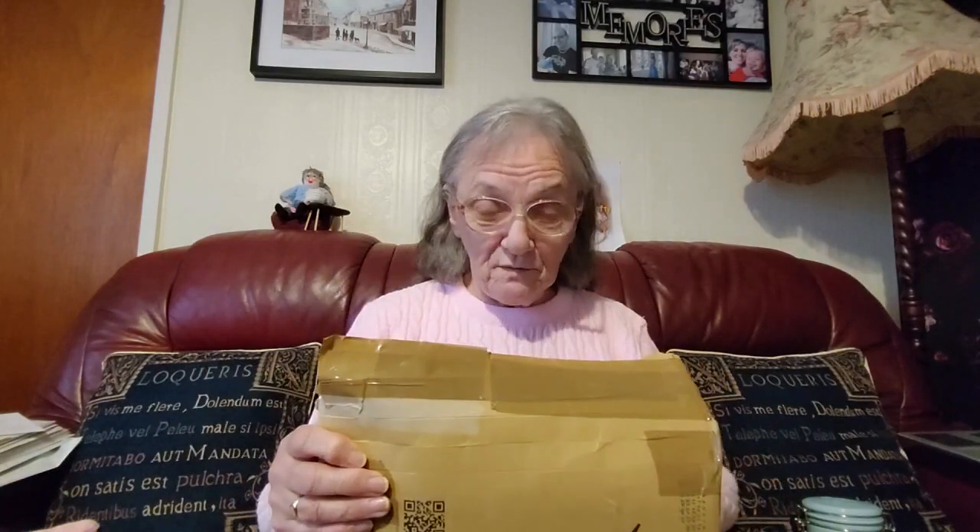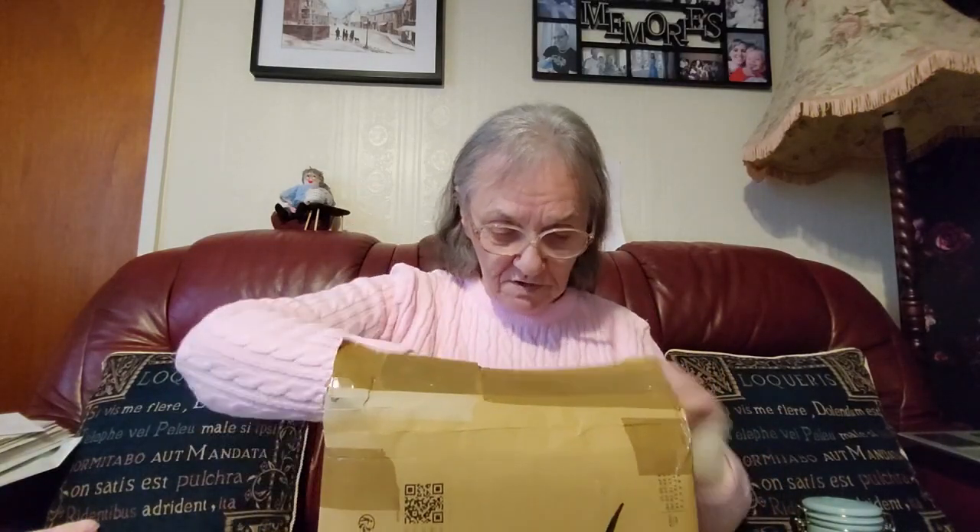There's a cardboard box inside and I think this has knitting patterns in. I've just glanced, I haven't looked at it properly. I just tore the tape off it to make it easier to get into for the video.